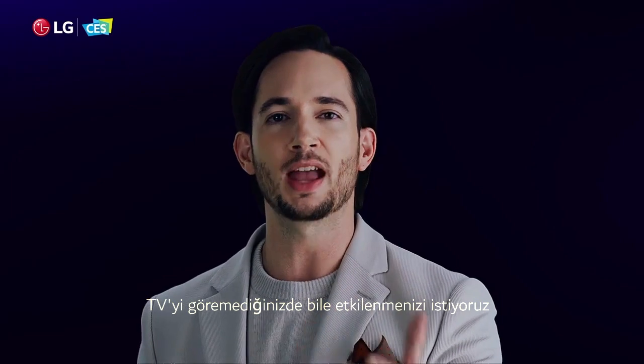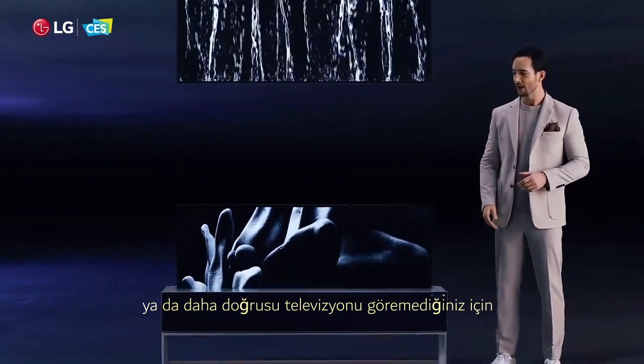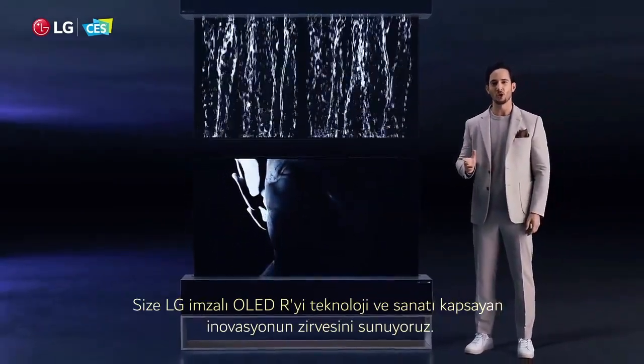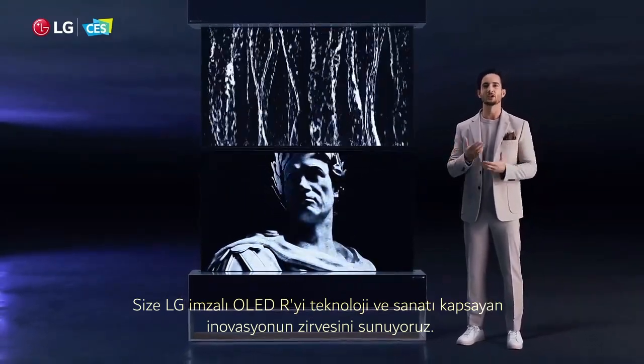We want you to be impressed even when you can't see the TV, or rather, because you can't see the TV. This OLED TV screen here can disappear completely. We present to you LG Signature OLED R — pinnacle of innovation, encompassing technology and art.